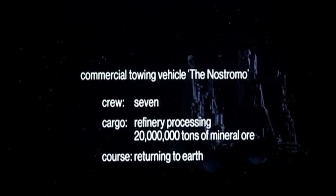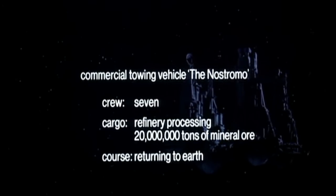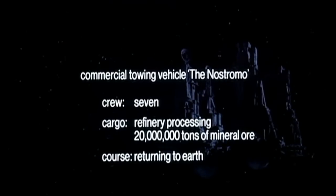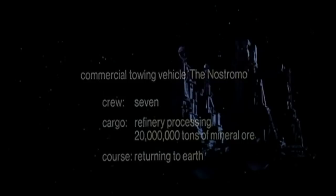G'day everybody. This is the opening title sequence to the terrific 1979 sci-fi blockbuster Alien, which of course spawned the Alien franchise. Here's the ship from the franchise, Ripley's ship, the Nostromo — 20 million tonnes of mineral ore. And what this is about is what's powering this gargantuan ship.